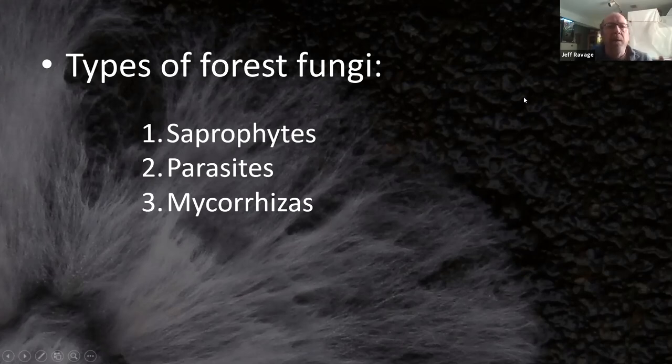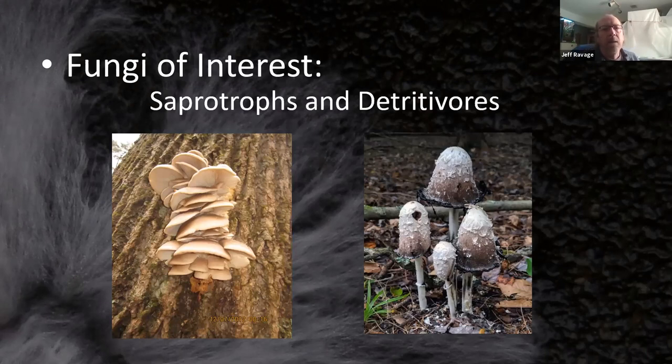We started researching into what fungi were available and how they might react to this type of woody material. There are three main types of forest fungi: saprophytes, which are the primary decayers and recyclers of the forest; parasites, which live on plants, animals, and even other fungi — for example, the lobster mushroom is a Hypomyces that grows on top of a Russula; and mycorrhizas, which live in a mutualistic manner with trees, shrubs, and to a lesser extent grasses and forbs.